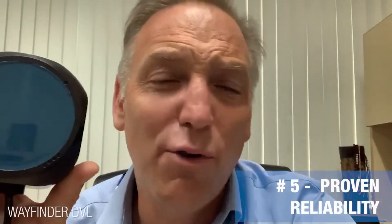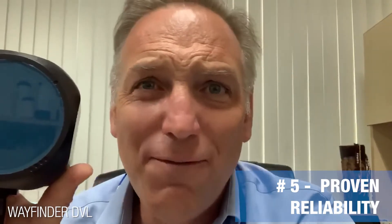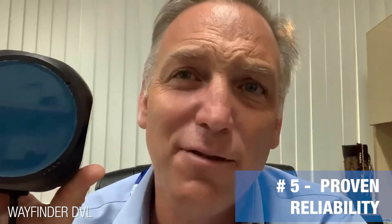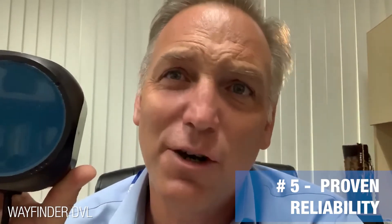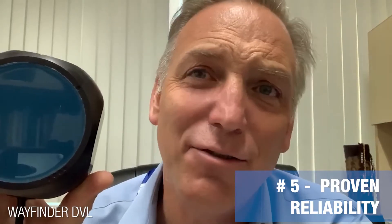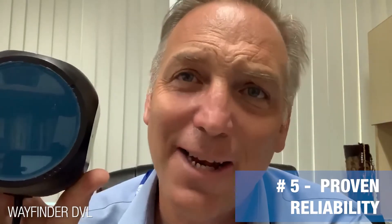Number five: proven reliability. We've got 25 years of Doppler velocity log experience with over 5,000 DVLs providing mission-critical Doppler bottom tracking applications for military, commercial, and academic applications.